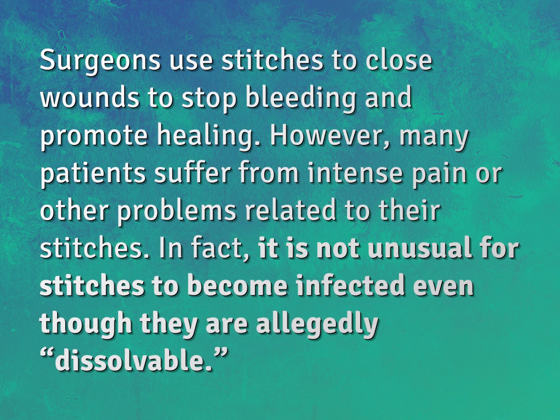Surgeons use stitches to close wounds to stop bleeding and promote healing. However, many patients suffer from intense pain or other problems related to their stitches. In fact, it is not unusual for stitches to become infected even though they are allegedly dissolvable.